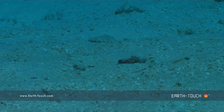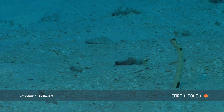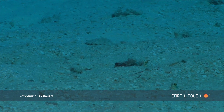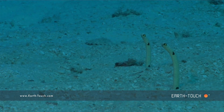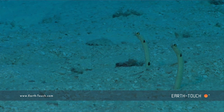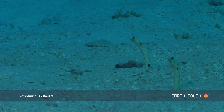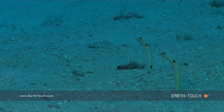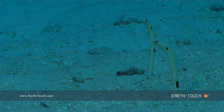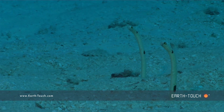A little further down we come across a couple of these very interesting eels. These are the spotted garden eels — very timid and very shy. What they'll do is stick their heads up like this and just feed on little passing particles that they can catch in the current and in the tides.